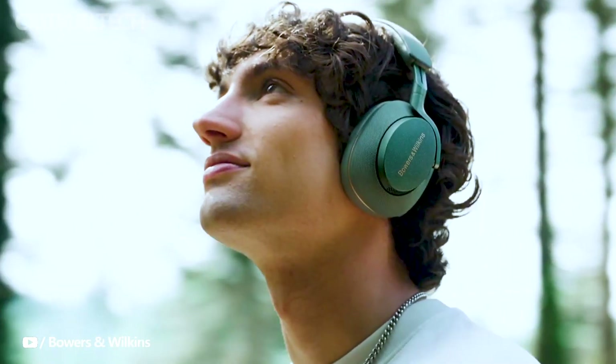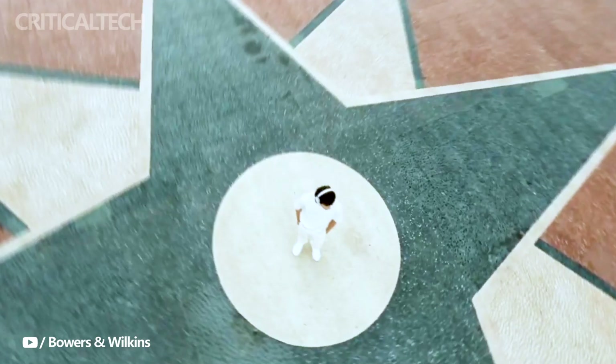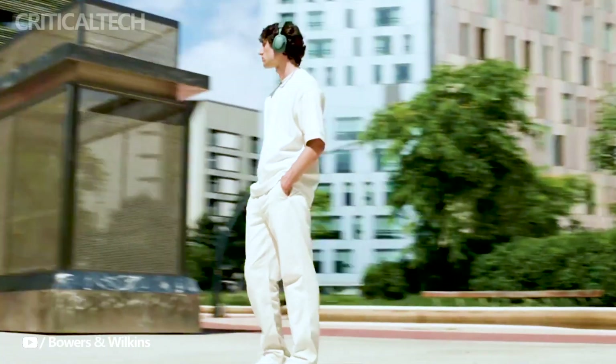Bowers & Wilkins, renowned for its premium audio equipment, has unveiled its latest offering, the Bowers & Wilkins PX7S2E Wireless Headphones. These headphones not only boast a stylish appearance, but also pack impressive functionality, putting them in direct competition with the likes of Sony's WH-1000XM5, while maintaining the sleek exterior that characterizes its predecessors.